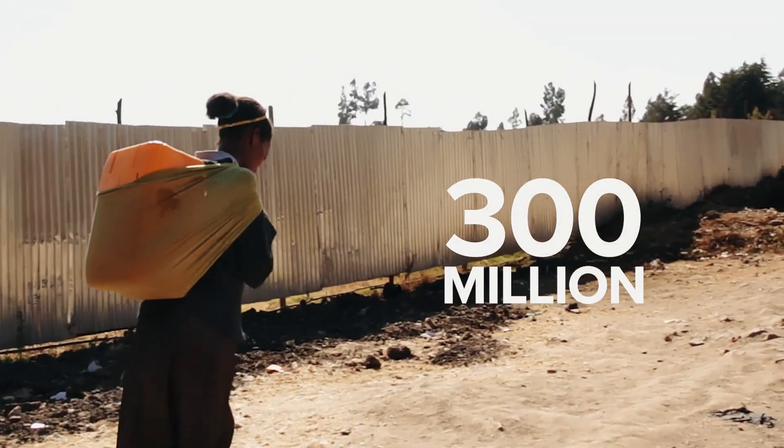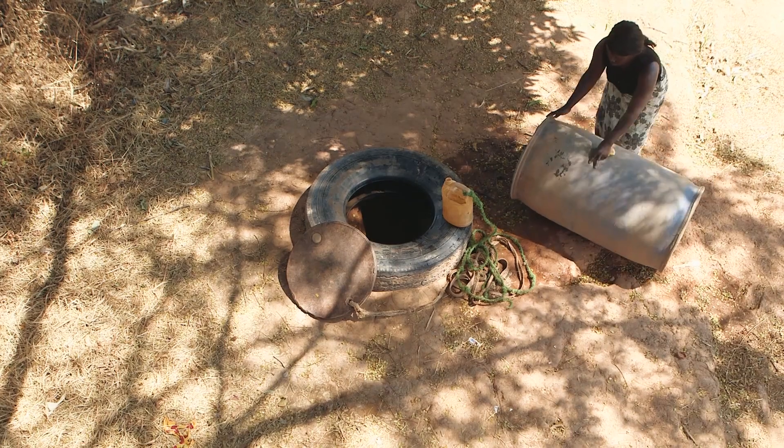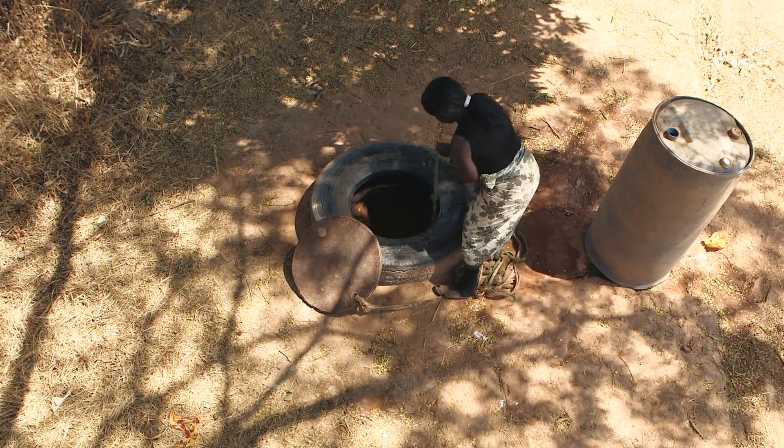300 million people in sub-Saharan Africa, about one-third of the total population, live in a water-scarce environment.